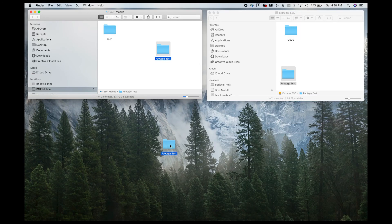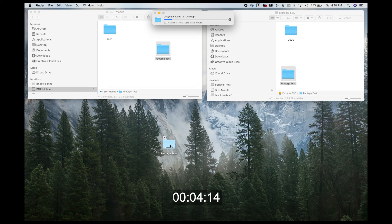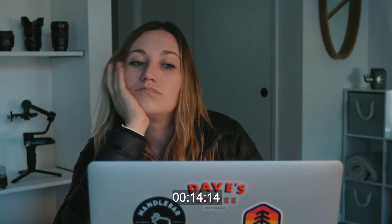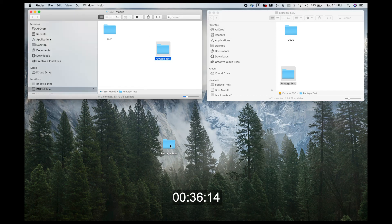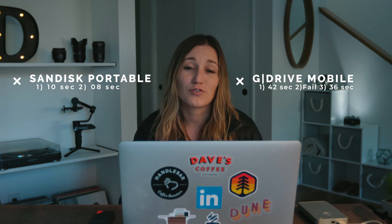All right, one more time — writing it onto the desktop. It says less than a minute. It's like halfway there. Now it says about 10 seconds left. So that took significantly longer, and that was less than five gigs of footage.